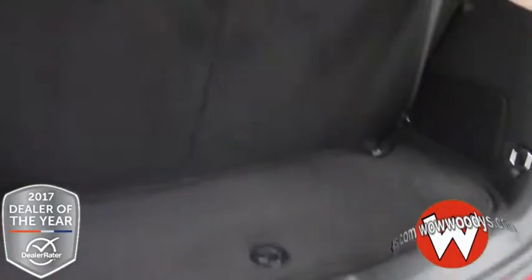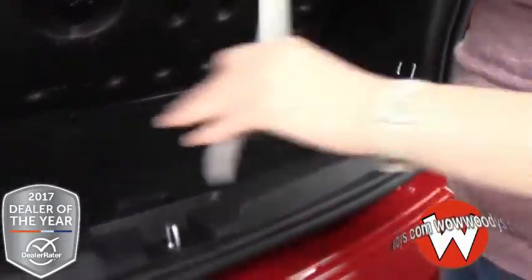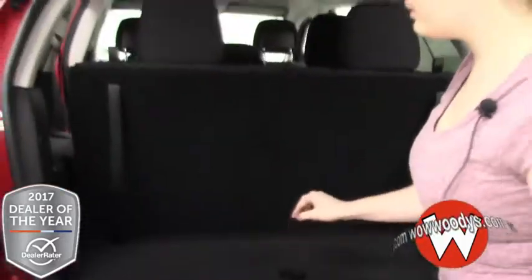Lots of space — these seats can fold down to give you additional room in your trunk, and you do have an extra little compartment down beneath for even more space. This is a great family vehicle; love this third row especially with that diverse seating.